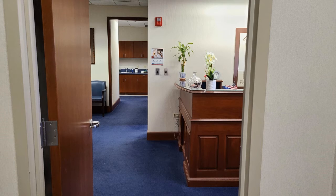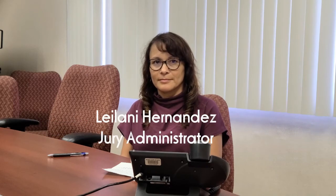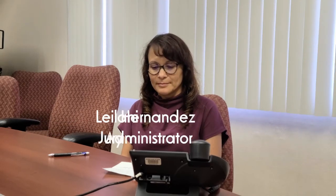Next stop on our tour is the jury administrator upstairs. Let's go. Well, hello everyone, come on in. Here we are with Lonnie Hernandez, our jury administrator.